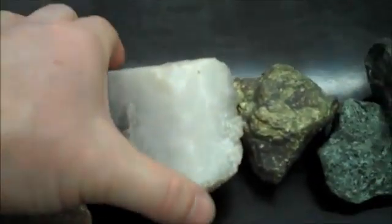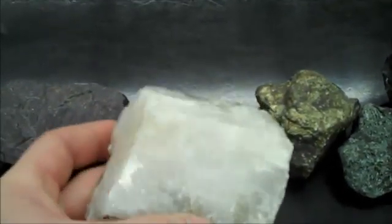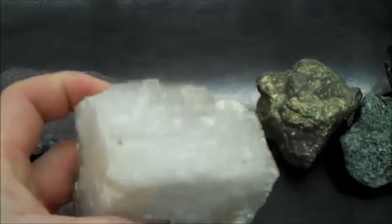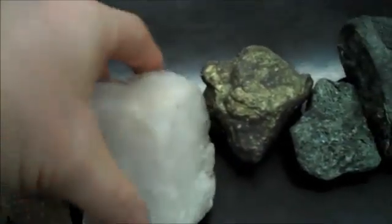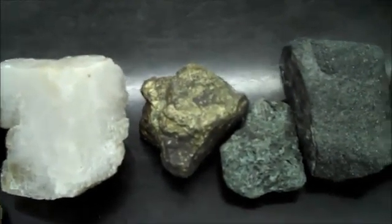Calcite has rhombohedral cleavage — it's kind of like a tilted-over box. It would fizz with acid. Chalcopyrite is yellow brassy.